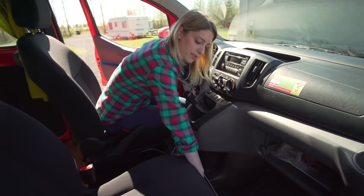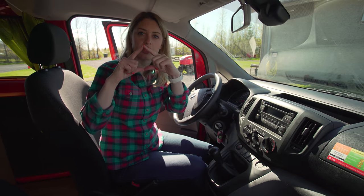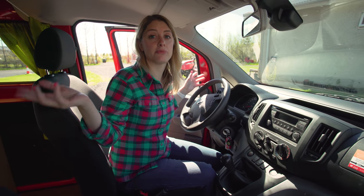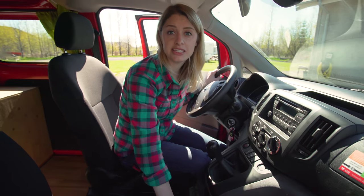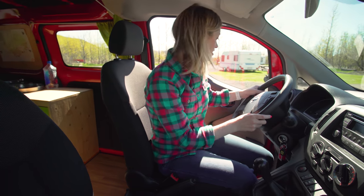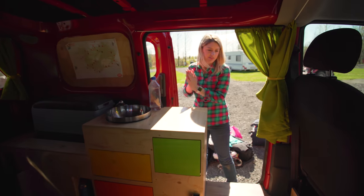There are emergency tools below the passenger seat, including a reflective triangle road sign that we put out when changing the tire — though it literally fell apart in his hands. There's also tire-changing equipment below the seat. It's very basic but it worked, so that's great. Let's head to the back.